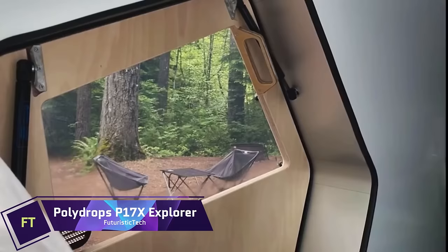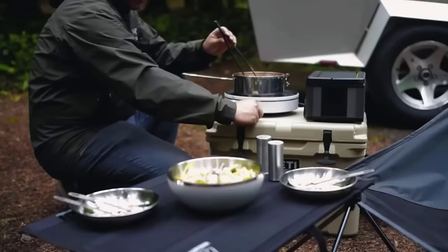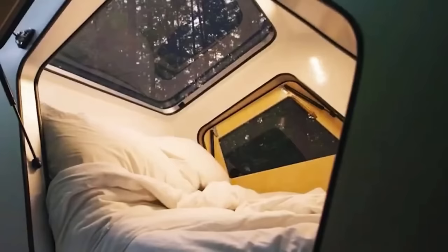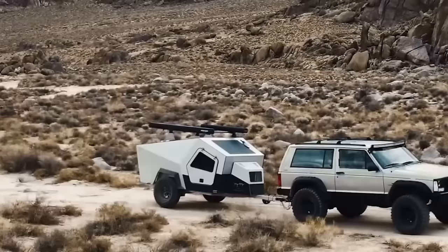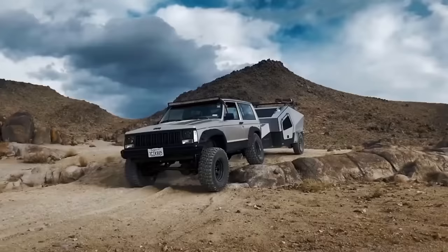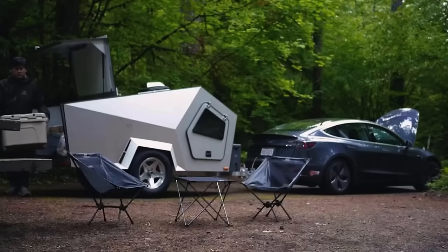Polydrops P17X Explorer. If you are looking for a travel trailer that can take you anywhere, look no further than the Polydrops P17X Explorer. This futuristic pod is designed to be compatible with electric vehicles and go off-road with ease. It has a sleek geometric shape that reduces drag and improves efficiency. Inside, you will find a cozy cabin for two with a full-size mattress, LED lighting, Bluetooth speakers, and an electric climate control system. The trailer is fully insulated with up to 8.7-inch thick R14 insulation, making it suitable for any weather.